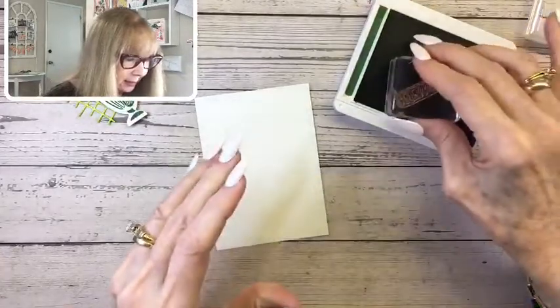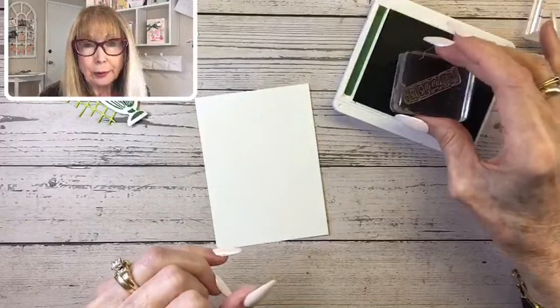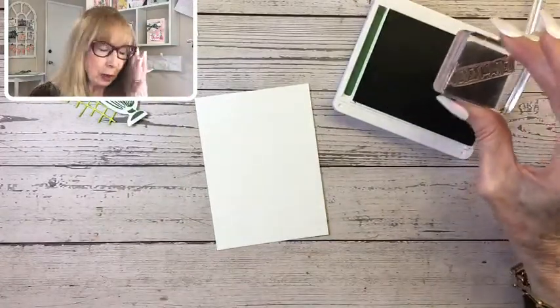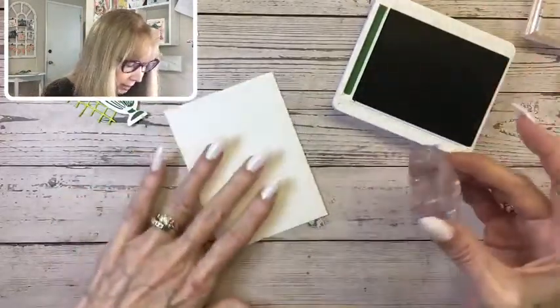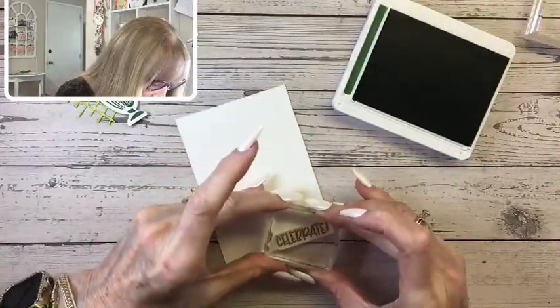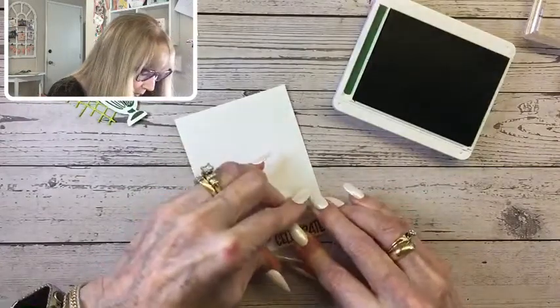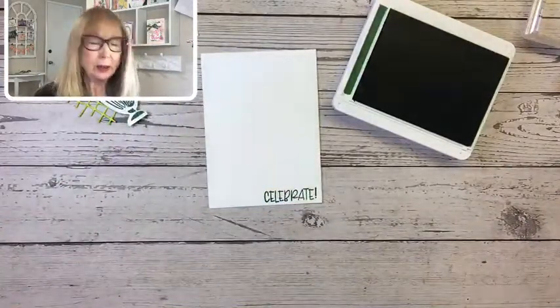The first thing I'm going to do is work with my white piece because I want to stamp my sentiment on here and some hearts. I'm going to stamp my 'celebrate' sentiment in Garden Green right along the bottom — that'll help me know where to position my milkshake. It's a little dangerous in case it gets crooked, but I've got plenty of white paper. I'm going to put it right down here and try to get it straight. That looks pretty good! I'm going to leave my hearts until we adhere the rest of our stuff.